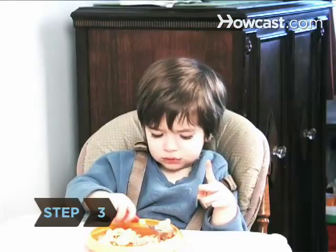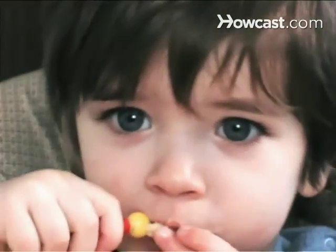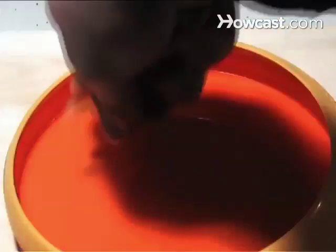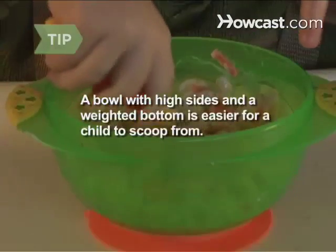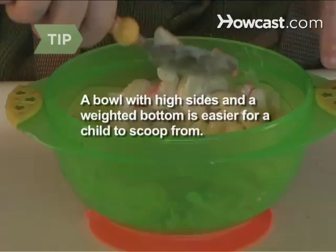Step 3. The more your toddler can do for themselves, the more cooperative they'll be. Serve them foods they can easily scoop up with a spoon, like thick applesauce and mac-and-cheese. Gather wheel or shell-shaped cooked pasta on a plastic plate for them to pick up with a blunt fork. A bowl with high sides and a weighted bottom is easier for a child to scoop food from and will stay put while they're trying.